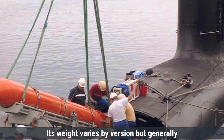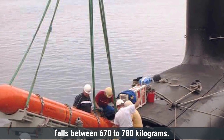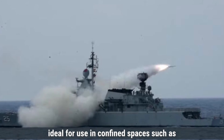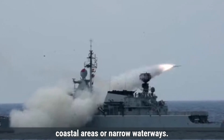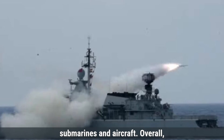Its weight varies by version but generally falls between 670 to 780 kilograms. The missile's sea-skimming trajectory and compact size make it ideal for use in confined spaces, such as coastal areas or narrow waterways, and it is capable of being launched from ships, submarines, and aircraft.